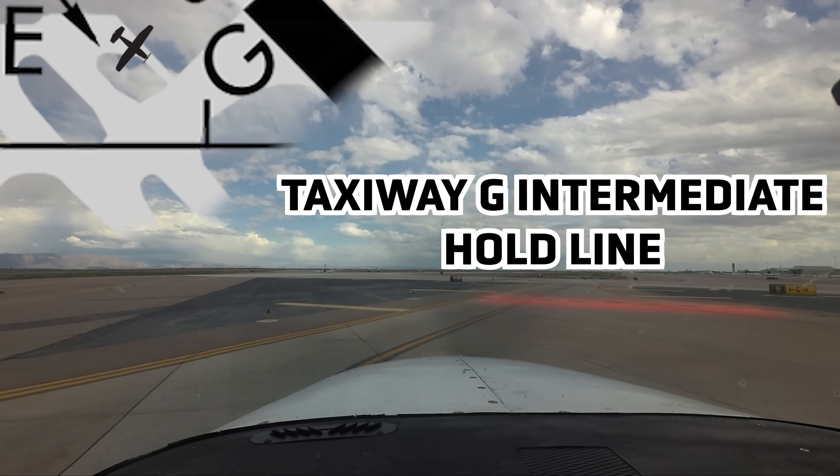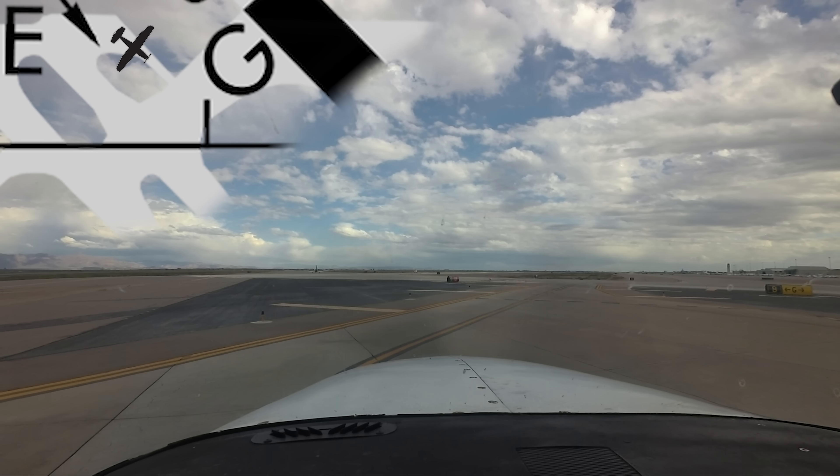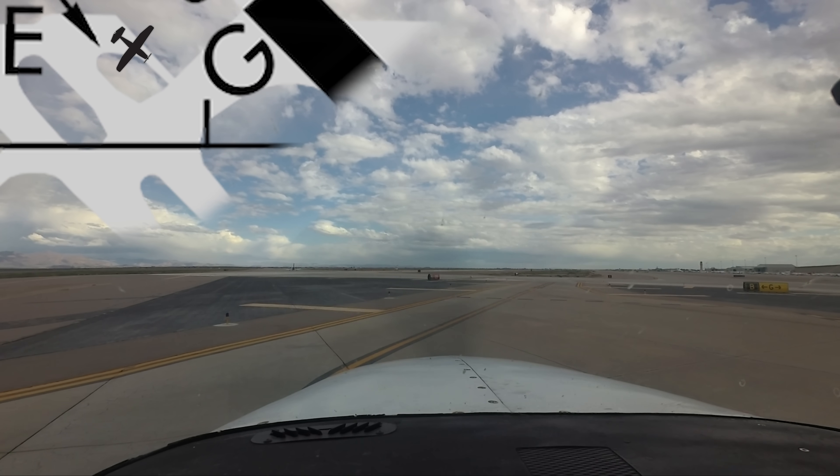Since you're in 4639, come back. Gateway Tower: cross runway 12 Right at Golf, hold short 12 Center. 39 come back: cross runway 12 Right at Golf and hold short 12 Center.